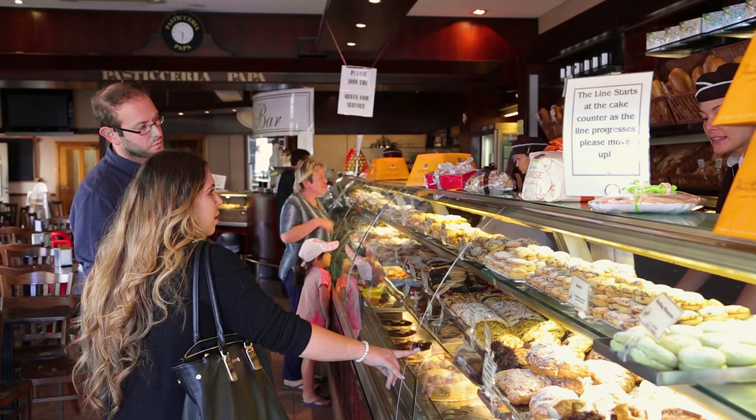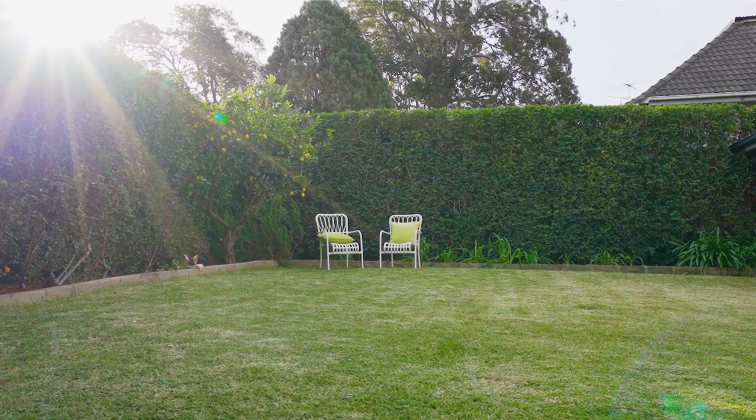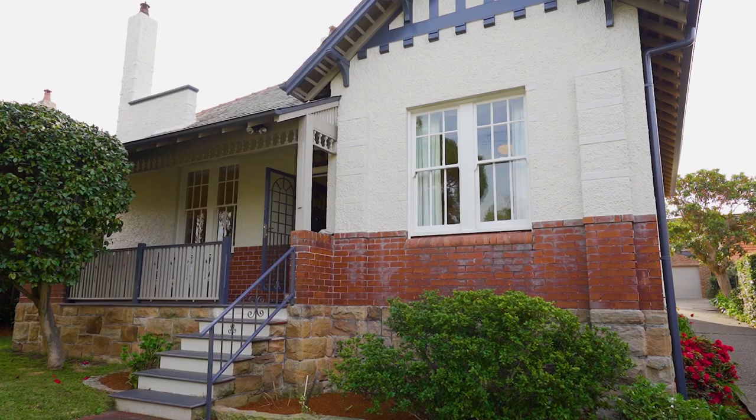So there we have it — number four Kingston Street, Haberfield. I'm sure you'll agree, an absolutely wonderful home and what a fantastic location, just moments walk to the shops, the cafes, schools, buses and transport. This home has been in the one family for 42 years — I'm sure you'll agree you don't want to wait that long to make it your family home.